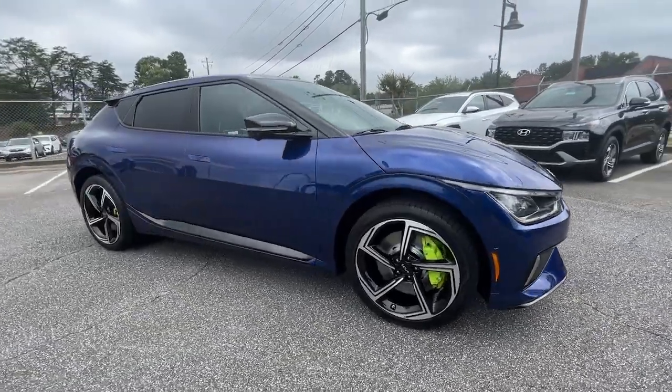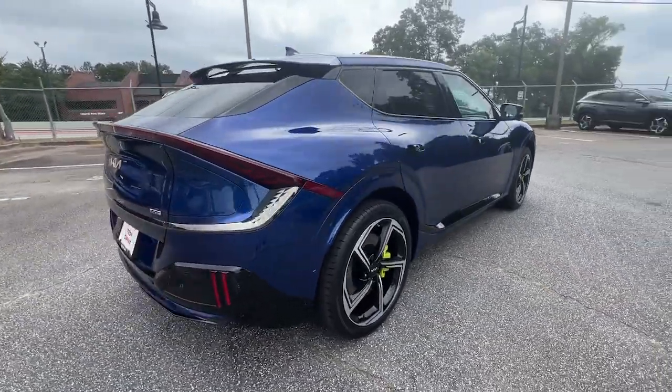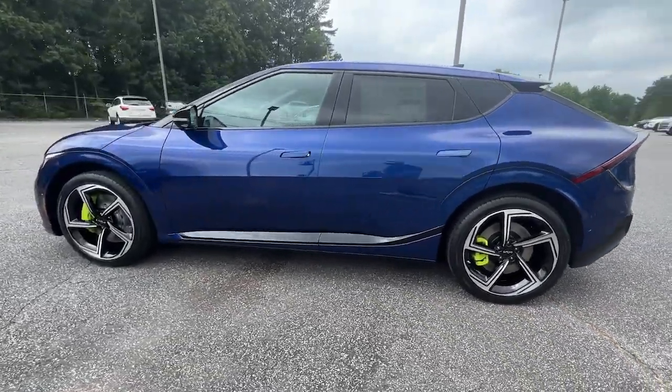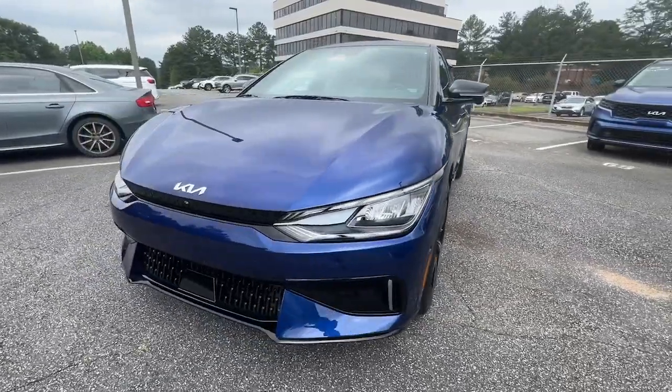Get into the 2023 Kia EV6. This fun-loving EV6 delivers future-ready efficiency and stylish athleticism. Fast charging, convenient, and surprisingly affordable, this innovative EV is simply thrilling to drive.